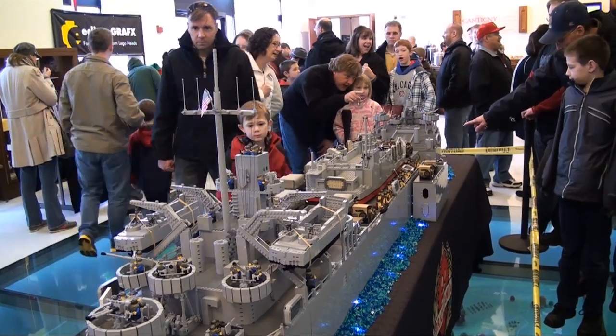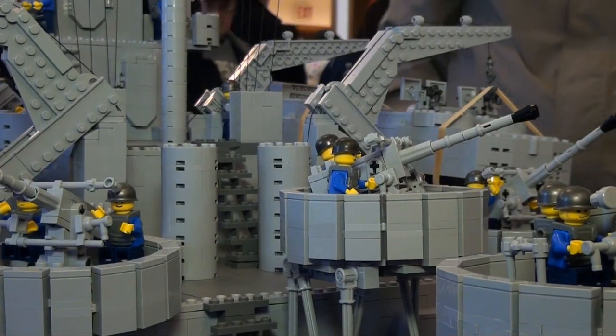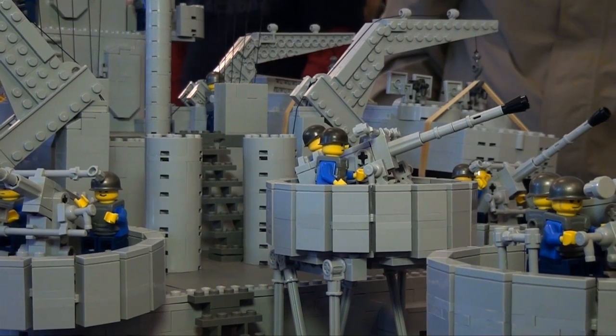How long is this exactly? Well, the real ship is about 325 feet long. This is 1:35 scale, so it's almost 10 feet long. Any idea how many pieces? I have no idea — I stopped counting at about three. It's probably 10,000 to 20,000 pieces.